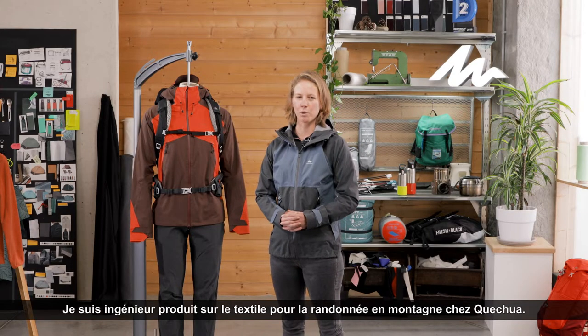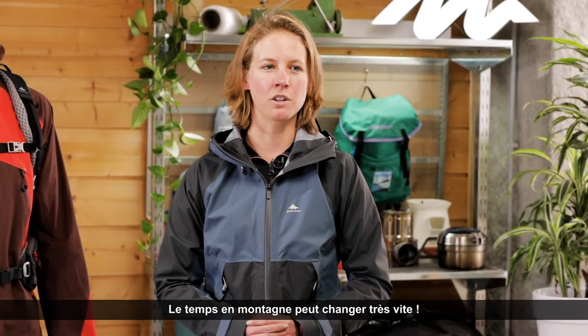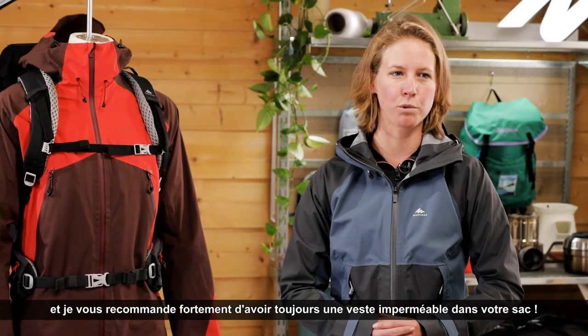Hello, my name is Julie. I'm a product engineer for Quechua Mountain Hiking Textile. The weather in the mountain can change very fast. Rain can happen at any time and I will highly recommend you to always have a waterproof jacket in your bag.